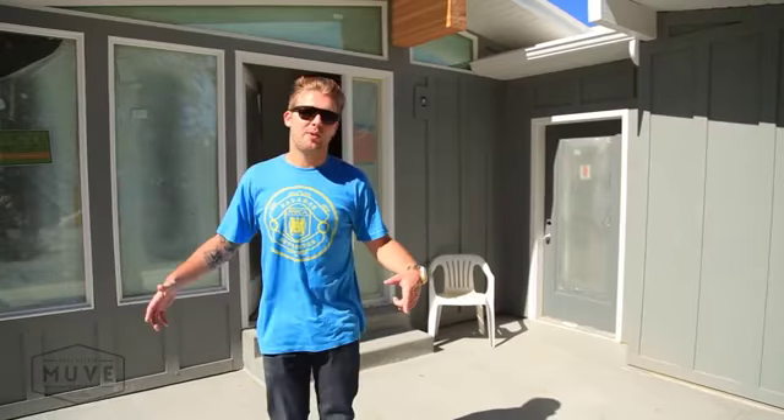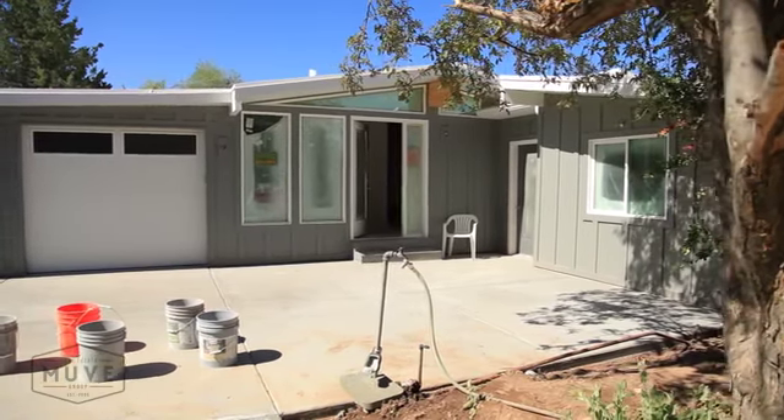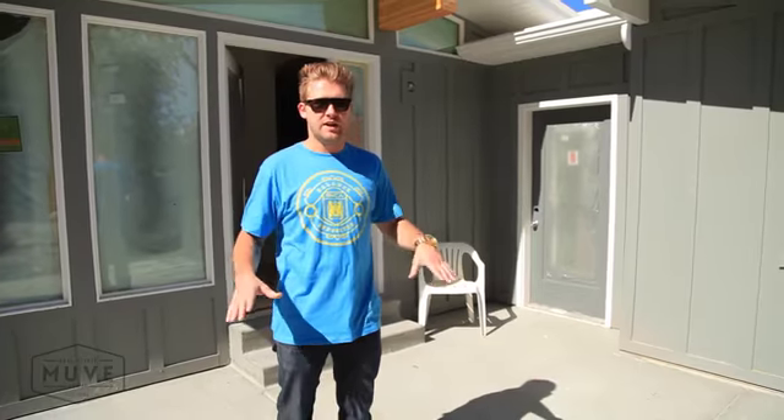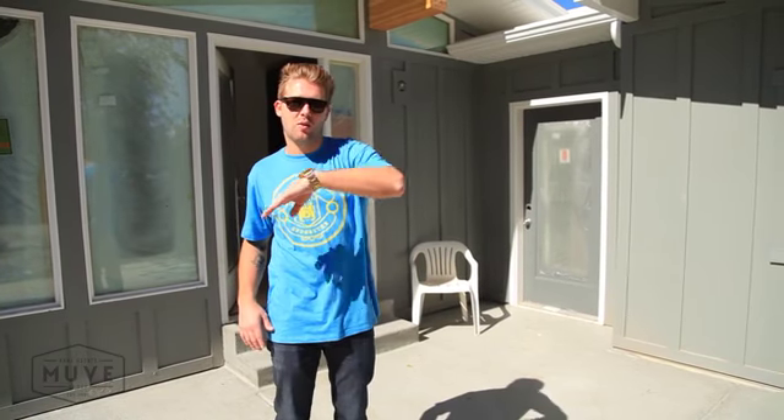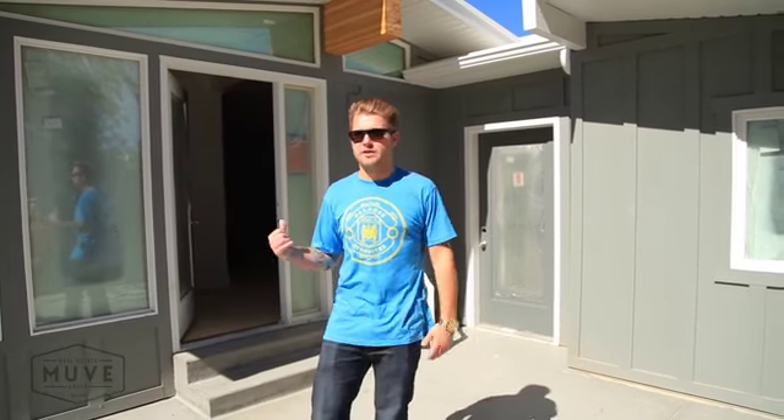We'll actually stop right here. This originally was a courtyard for this Cliff May house, but there were some issues with all the drainage, so we ripped it all out and redid it. We're going to recreate the same block wall that was here before. It'll be really cool. So you'll come out of your driveway and have this nice little courtyard before you go inside the house.